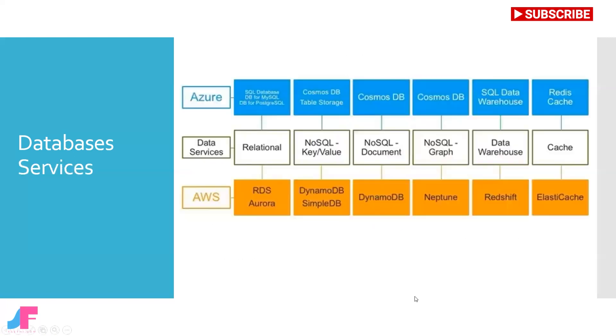Here you see the most widely used databases and types of data services and their brand names with Azure and AWS. Those data services are mainly categorized by the types: relational, NoSQL key-value, NoSQL document, NoSQL graph, data warehouse, and database cache.